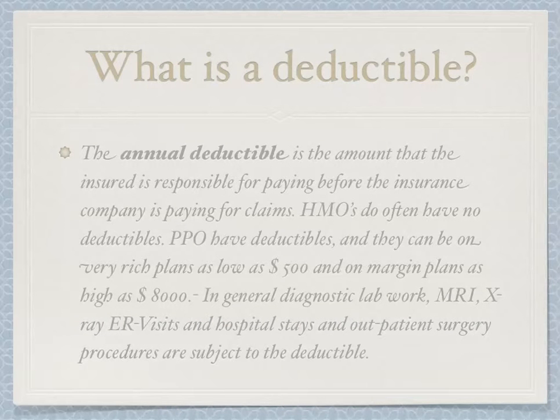What is a deductible? The annual deductible is the amount that the insured is responsible for paying before the insurance company starts paying for claims. HMOs often have no deductible. PPOs have deductibles, ranging from as low as $500 on a rich plan to as high as $8,000 on a marginal plan. In general, diagnostic lab work, MRIs, X-rays, CT scans, ER visits, hospital stays, and outpatient surgery procedures are subject to the deductible.